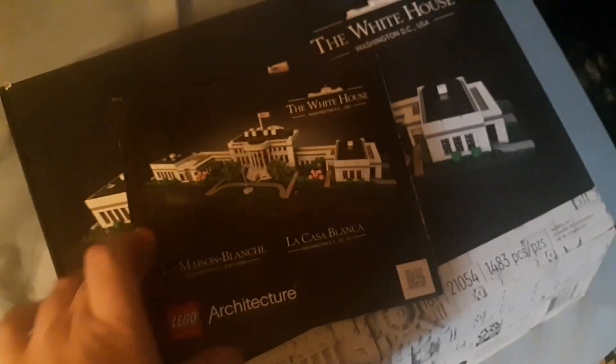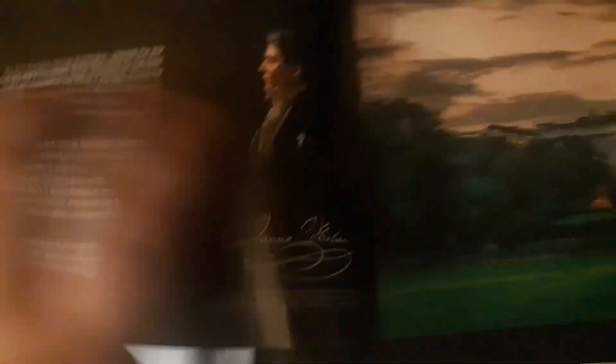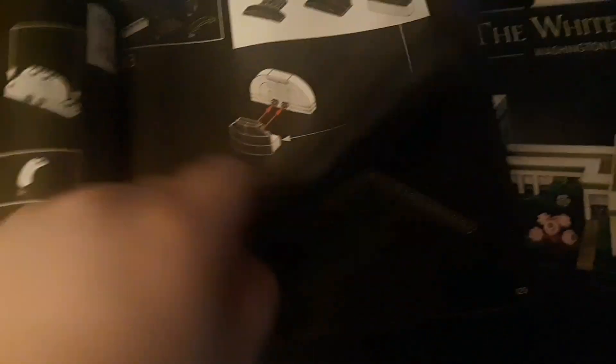LEGO Architecture is the brand — I'm gonna be getting more of these, I tell you. This is the instructions. Gives you some insight on the White House; we got a picture in it right there. Another picture. Whoever this dude is — we don't care. Look at those LEGOs.